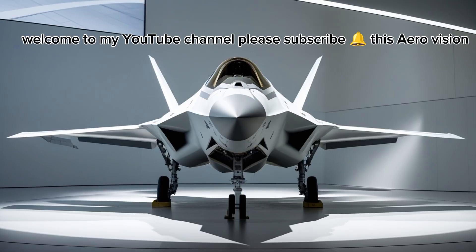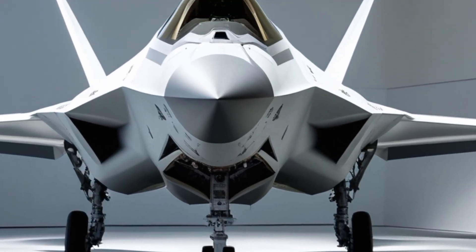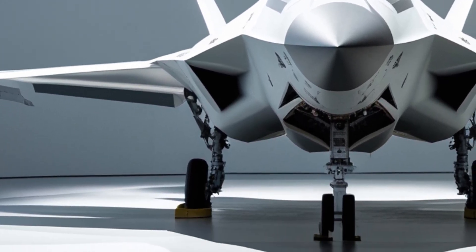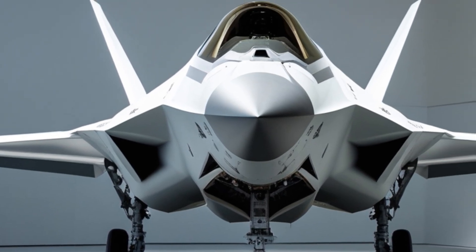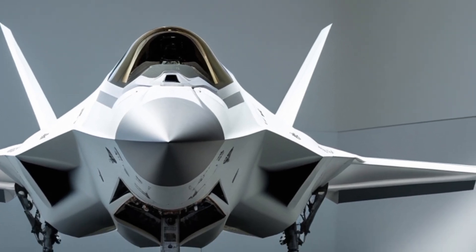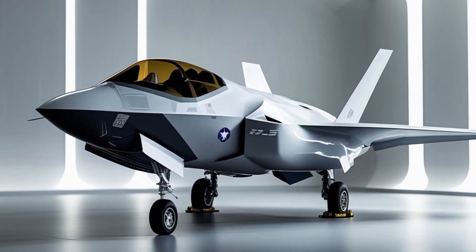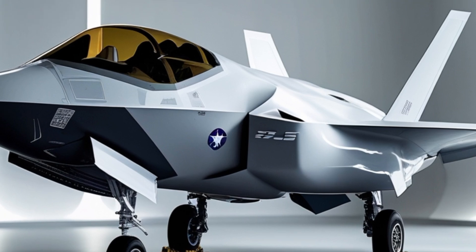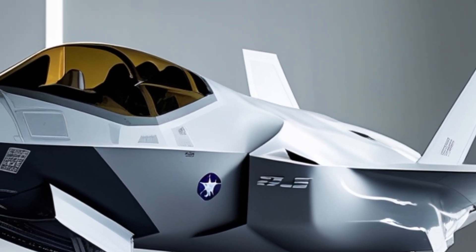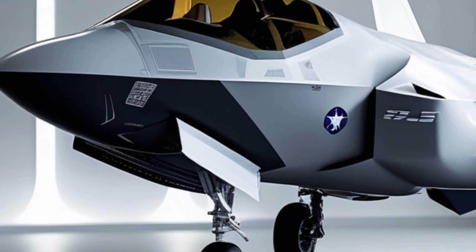Welcome to my YouTube channel AeroVision Info. In today's episode, we're diving deep into one of the most iconic single-engine aircraft making its modern return to the skies — the 2025 Mooney M20. Whether you're an aviation enthusiast, private pilot, or someone who appreciates the blend of speed, efficiency, and elegance, this aircraft promises to reignite interest in the high-performance piston segment. Buckle up as we take a detailed look at what Mooney has brought to the table in 2025.